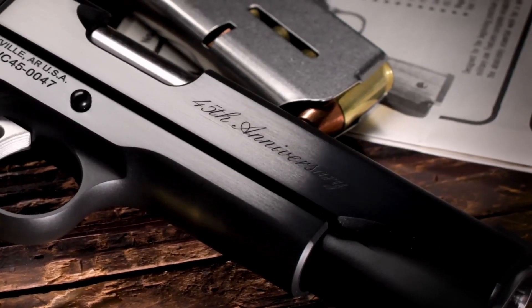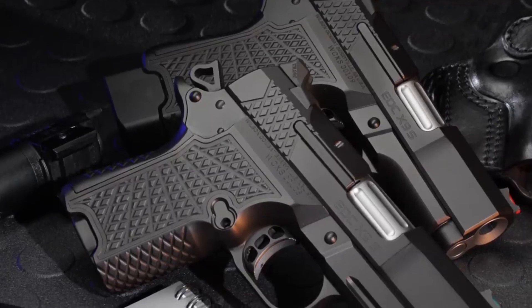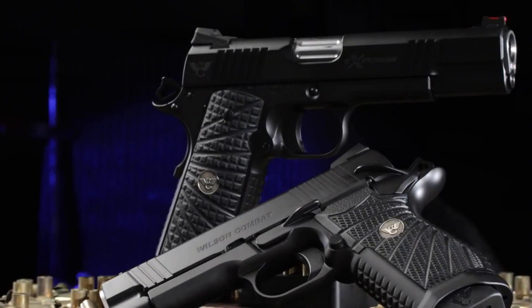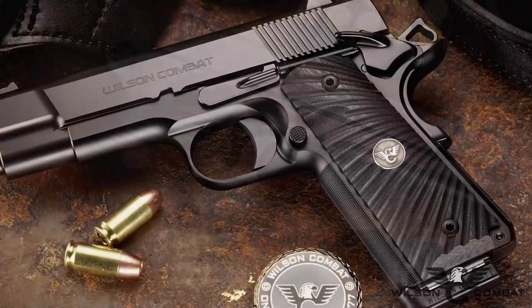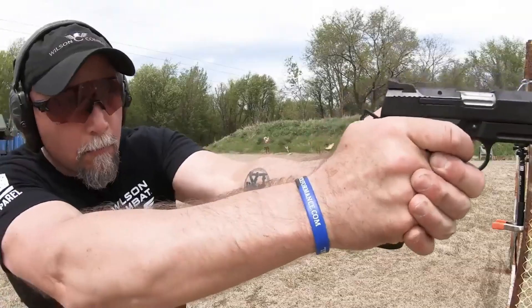Wilson Combat Pistols are renowned firearms known for their exceptional craftsmanship, precision, and performance. Built by Wilson Combat, a leading manufacturer in the industry, these pistols are meticulously handcrafted with high-quality materials, cutting-edge design features, and impeccable attention to detail, making them a top choice for discerning shooters and professionals alike.